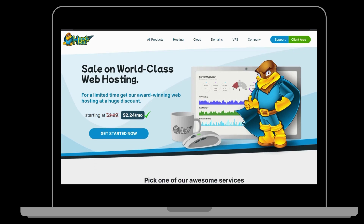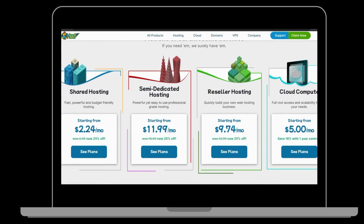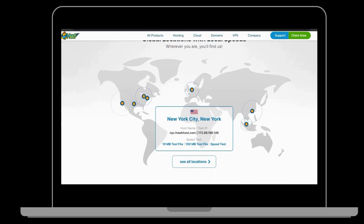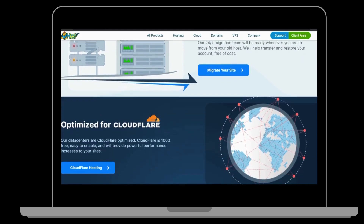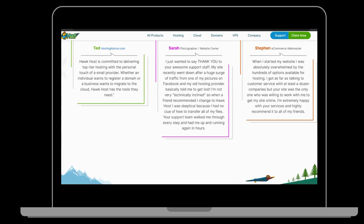7. HawkHost. HawkHost is a U.S.-based VPS hosting provider that offers various hosting services, including VPS hosting, shared hosting, and reseller hosting. They provide 24/7 customer support and a 30-day money-back guarantee. HawkHost's VPS plans offer ample storage and RAM, with plans starting at $5 per month for their Cloud VPS 1 plan.